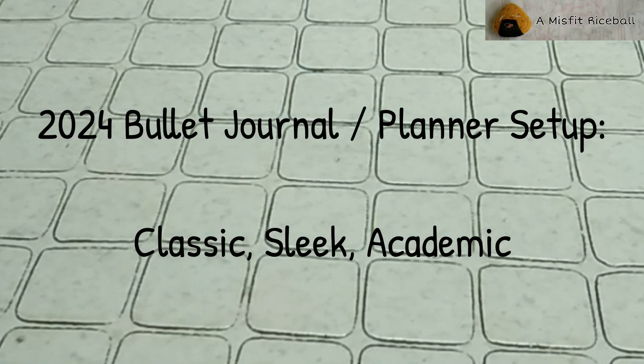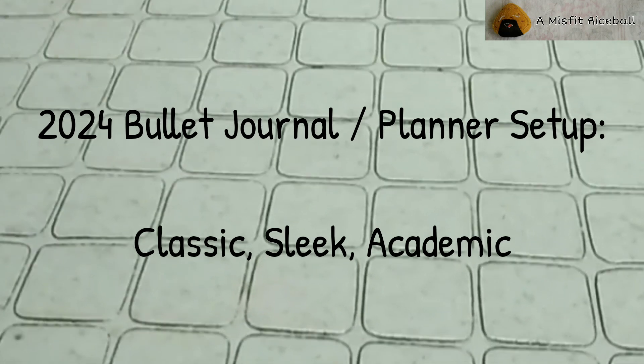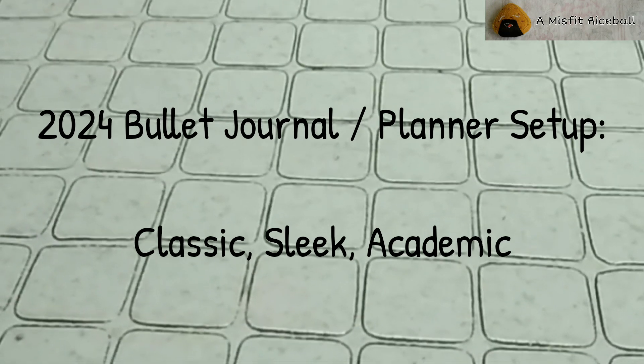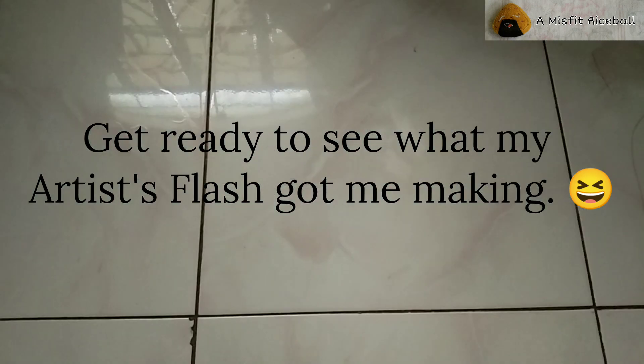I had this notion of having a more classic, sleek bullet journal planner design for 2024. Care to guess how long that lasted? I went for it. I really did. I was getting a lot of inspiration in the blur months of 2023, and I was able to design a little over half of 2024's pages.